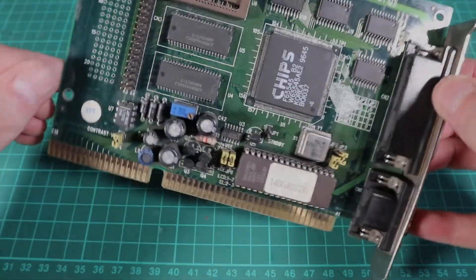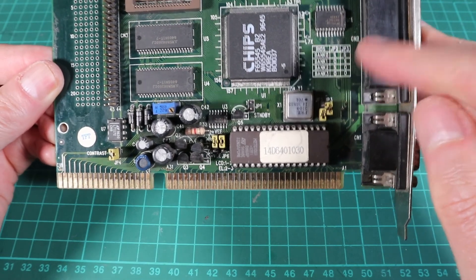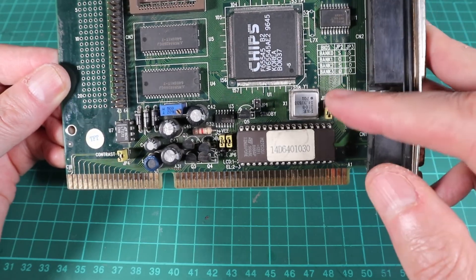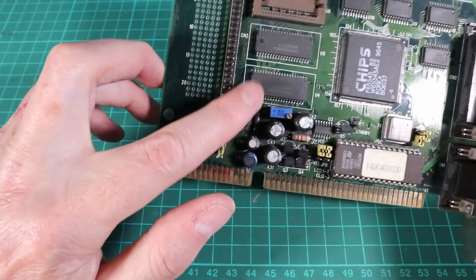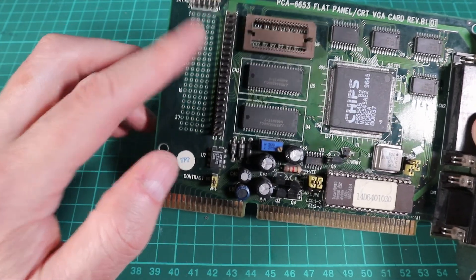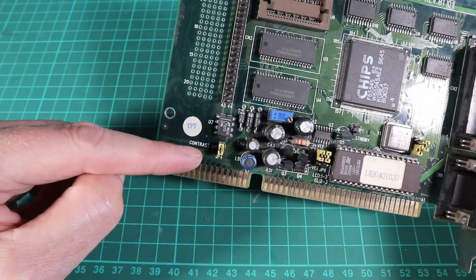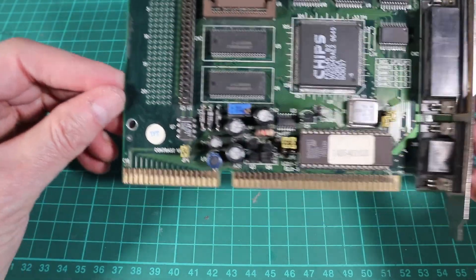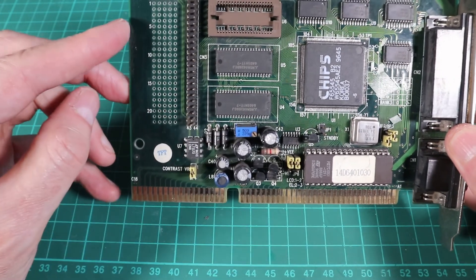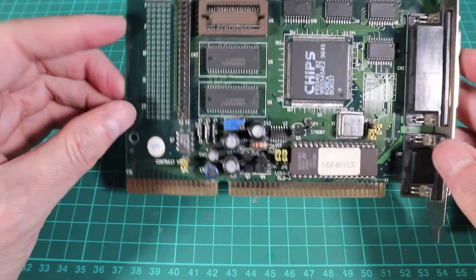I have two machines that need cards as permanent additions — a 286 and a 386 — so it might well be the Trident and the Chips that go into those two machines. We'll probably be doing a little video on upgrading those machines at some point in the future. In the meantime I hope you enjoyed this first foray into benchmarking. I've recorded the results and will continue to add to them as I go through my collection. If you did enjoy it, consider giving me a thumbs up, subscribing, and leaving a comment below. Hope to see you on the next one — thanks for watching.